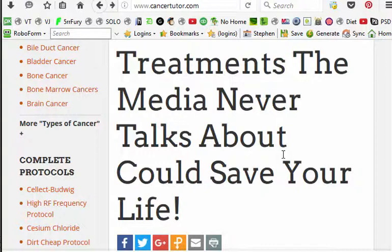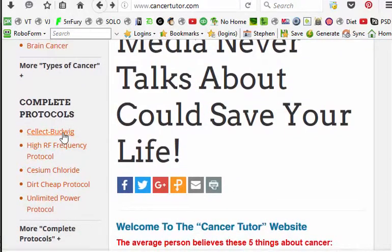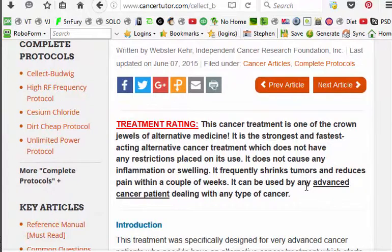It's important that you know which protocols will work for your particular type of cancer. Cancertutor.com is an excellent guideline — you can click on the types of cancer and it will tell you the protocols to use. For instance, the Budwig protocol states it is 'one of the crown jewels of alternative medicine' and 'the strongest and fastest-acting alternative cancer treatment,' which does not cause inflammation or swelling — a sign that it is a converting protocol, not a killing protocol.